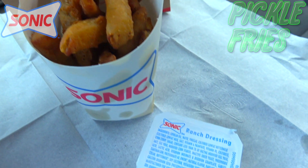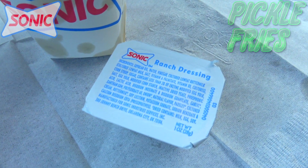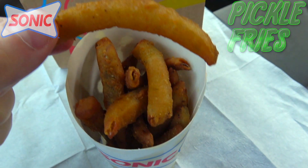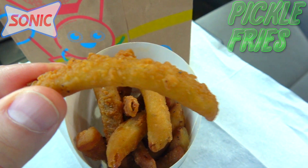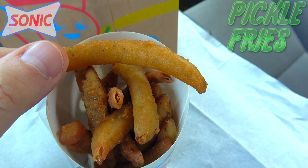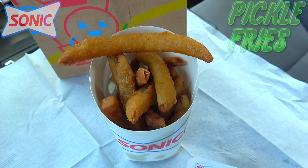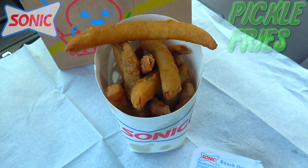With that aroma being pickle, this is definitely boding pretty well. For dipping, of course we're going to go in with some ranch dressing, because that's like the perfect dipping sauce for anything fried as far as I'm concerned. I love ranch, so I can't wait. It's looking good and smelling good — let's not waste any more time. These are the all-new pickle fries here at Sonic America's Drive-In. Let's peep out this flavor.